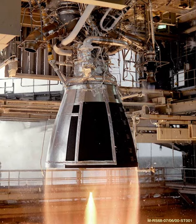The RD-810 is a Ukrainian liquid-propellant rocket engine burning LOX and kerosene in a staged combustion cycle. It has a single combustion chamber that provides thrust vector control by gimballing of the nozzle in two axes by plus or minus eight degrees.